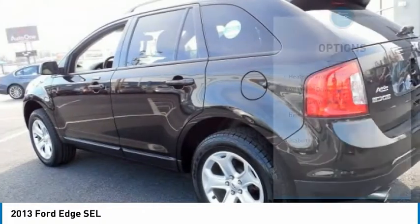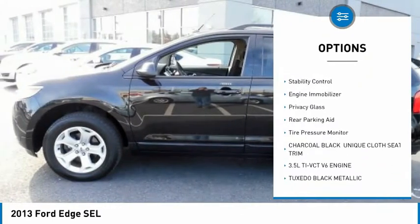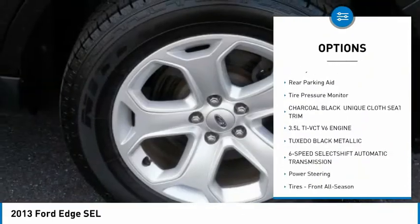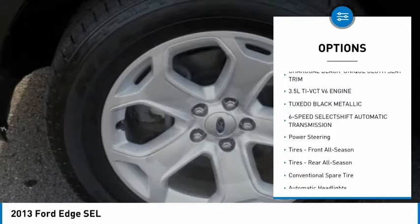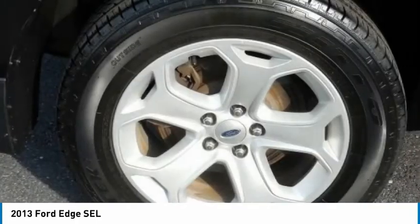Here are some of this vehicle's great options: heated mirrors, all-wheel drive, aluminum wheels, rear spoiler, traction control, stability control, engine immobilizer, privacy glass, rear parking aid, and tire pressure monitor.